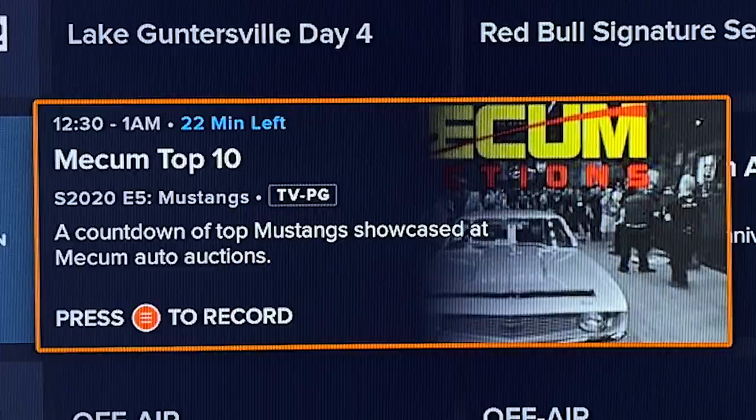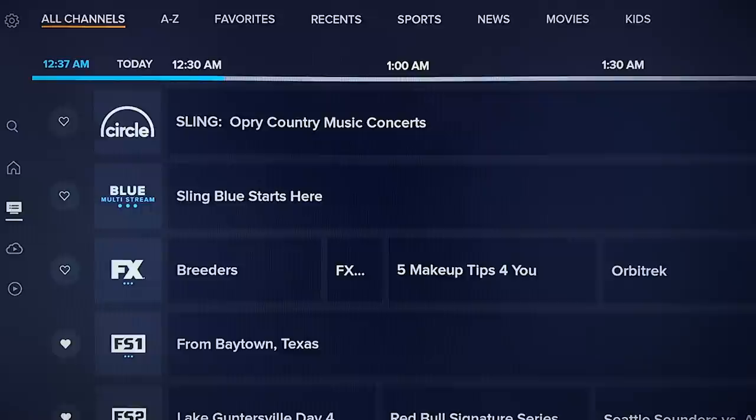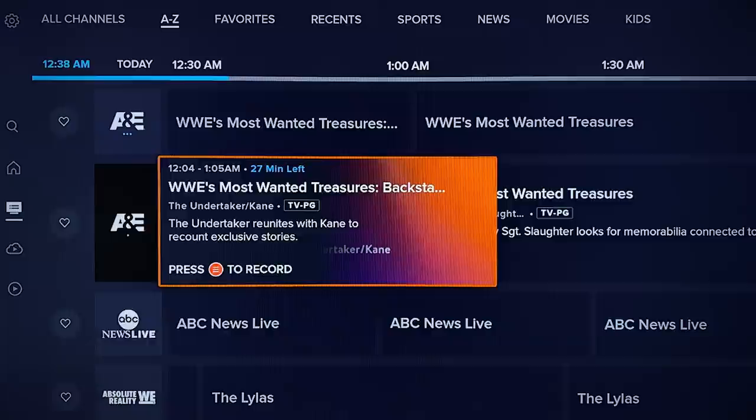You also get recording options while browsing the guide, so you can mark a show to be recorded more easily. The individual tiles end up being more pleasing to look at while also being more useful. Each channel has a heart icon next to it, making it easy to add and remove them from your favorites list. Up top in the guide section are a number of ways to organize and sort through the various channels, including an A-Z list, a favorites-only view, recently-watched channels, and more. The sports view filters down to channels broadcasting sports programming, and a similar curation happens in the news, movies, and kids sections.